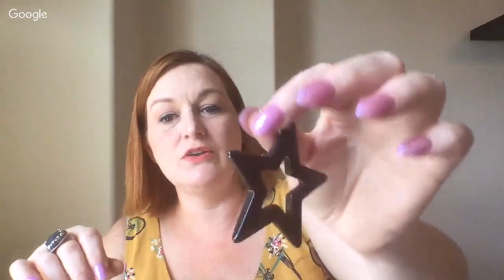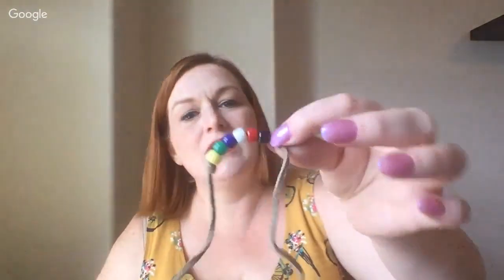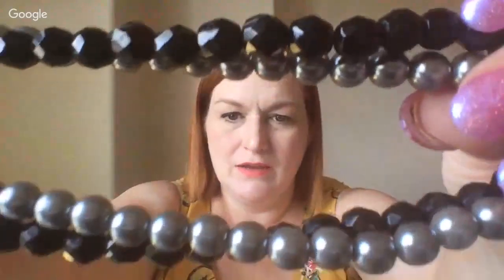This star earring was in the other jar too — the other star one didn't have a hook but I could put a hook on it. Big black stars will sell! Then we've got a green oyster shell and another shell bracelet. This one is like silvery beads — silvery black pearl looking — and then faceted black ones. Pancake is the cat that fell off the ledge — he did it on purpose!